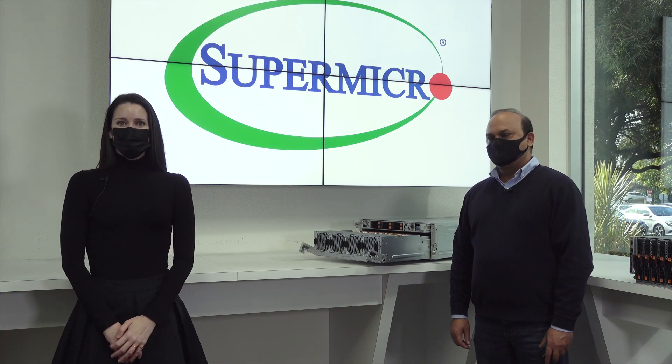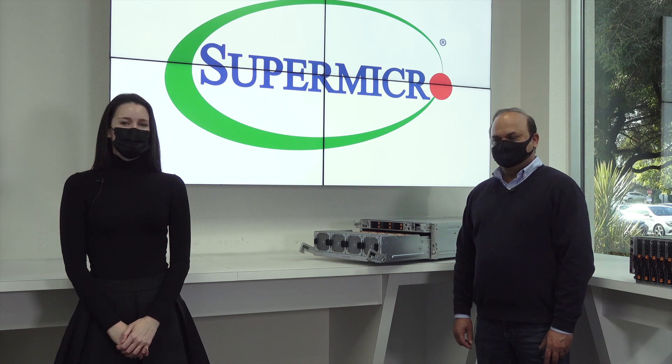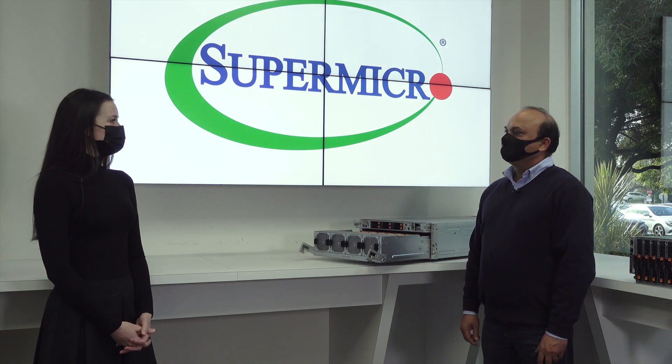Welcome to our Supermicro Tech Talk. Today I have with us our Senior Solutions Manager, Alok Shavasta. How are you doing today, Alok? Pretty good, thanks Heather. So what GPU server are you going to share with us today?